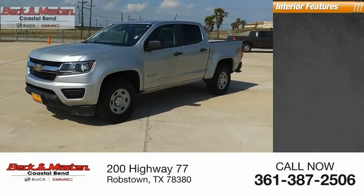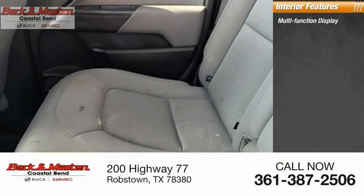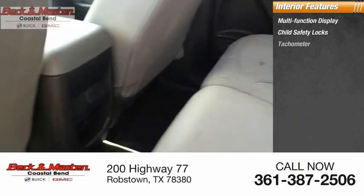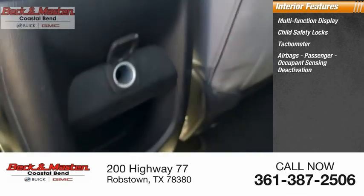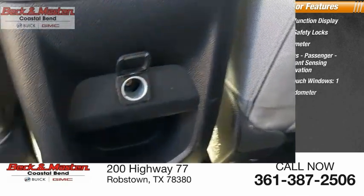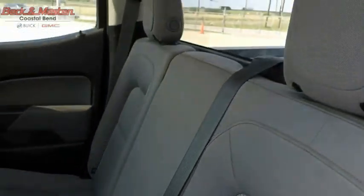Inside you'll find a multi-function display, child safety locks, tachometer, airbags, passenger occupant sensing deactivation, one-touch windows, and one-trip odometer. Great hauling capability, powerful, rugged, and a great Chevy price — Colorado is it. Come take a test drive today.